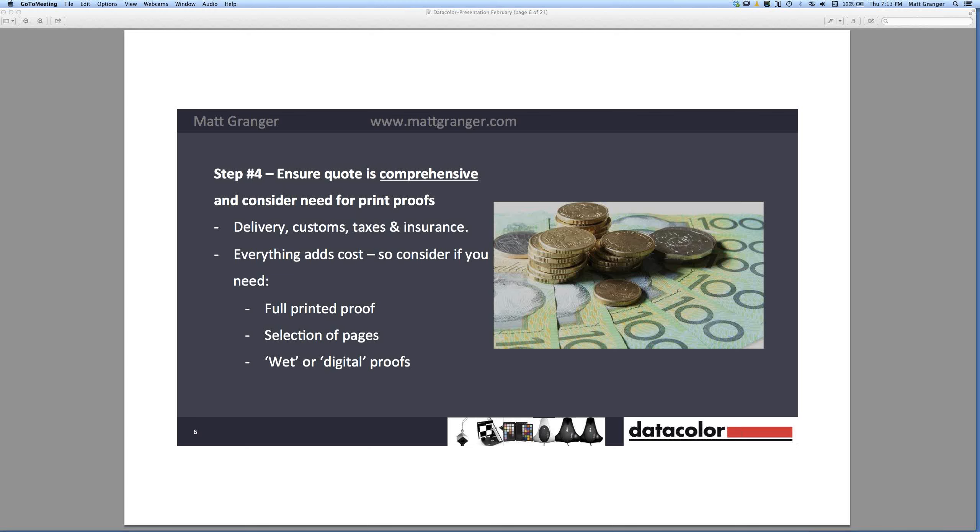There's normally a range of proof options. You can get a full printed production copy sent to you as a one-off, but that can cost thousands of dollars because they're making the full plates just for one copy. You can also get digital or wet proofs, where they use their highest-quality digital printers — it won't match the press copy exactly, but it simulates it on the right stock and is usually a lot cheaper. The option I went for was getting a selection of pages printed on the real machine on the real paper, so I could pick indicative images and see exactly how it would look.